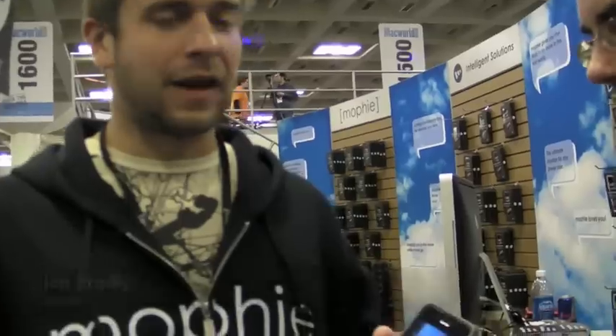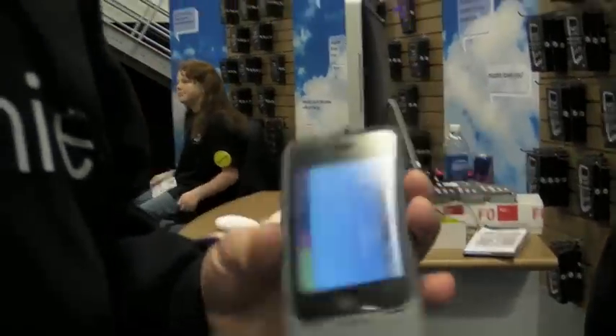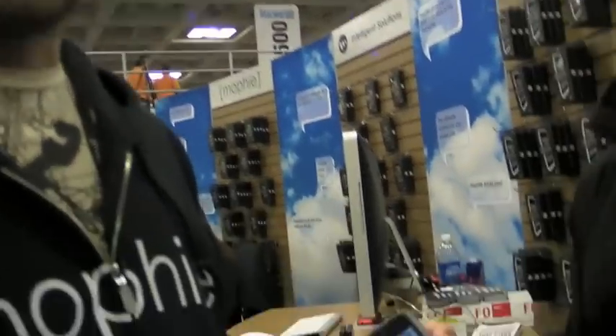Right here is the Mophie Marketplace. This enables mobile transactions to be done — quick credit card payments. There's going to be a variety of different apps available once we release the product, but it's very simple. We're actually selling juice packs on the show floor with the Mophie Marketplace here.